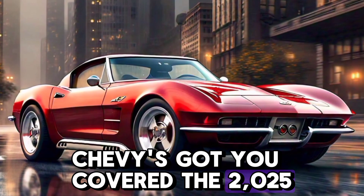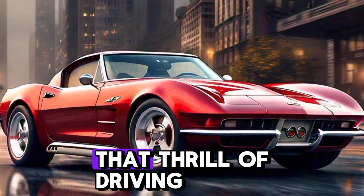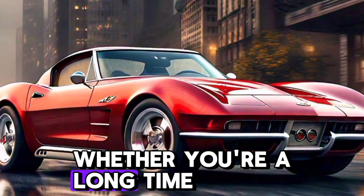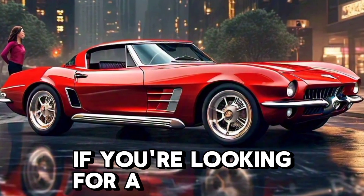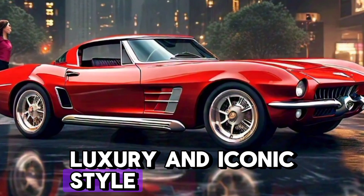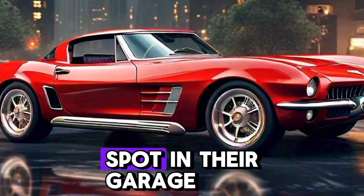The 2025 Corvette isn't just a car — it's an experience. It captures that thrill of driving that's been at the core of every Corvette. Whether you're a long-time Corvette fan or new to the model, this latest version is sure to impress. If you're looking for a car that combines performance, luxury, and iconic style, the 2025 Chevy Corvette deserves a spot in your garage.